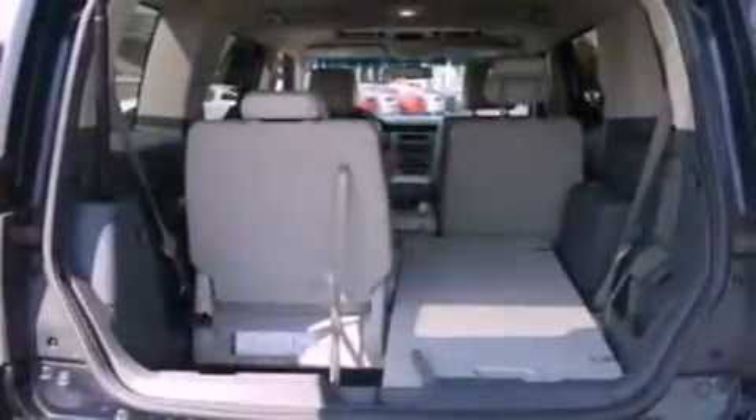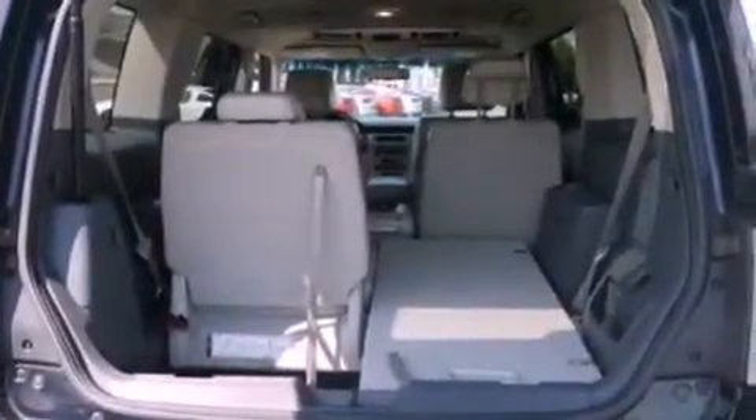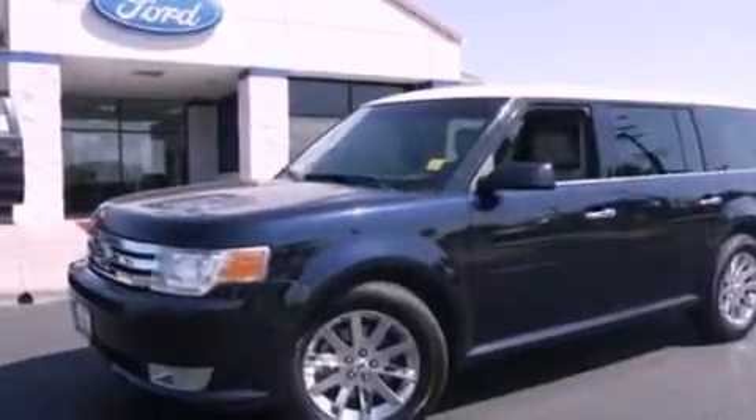Front fog lights, privacy glass, an anti-lock braking system, heated side view mirrors, and leather seats that provide great support and create an overall luxurious feel.